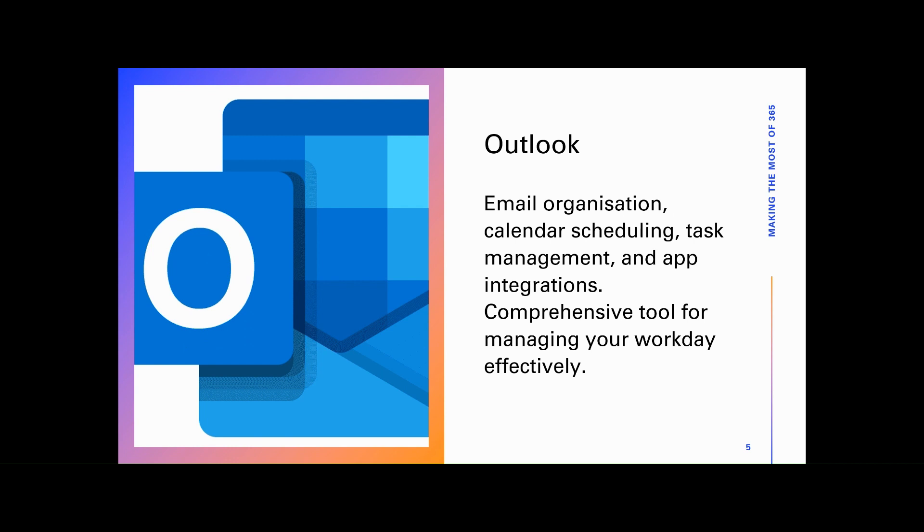Microsoft Outlook remains a cornerstone application for email communication and productivity management. With features like email organization, calendar scheduling, task management, and integration with other Microsoft 365 applications, Outlook serves as a comprehensive tool for managing your workday effectively.